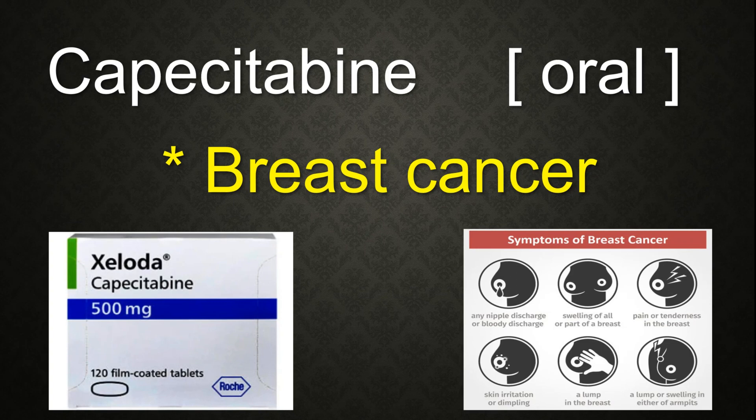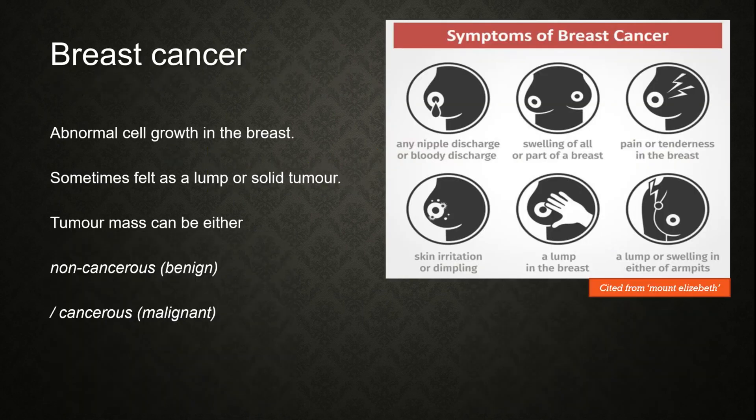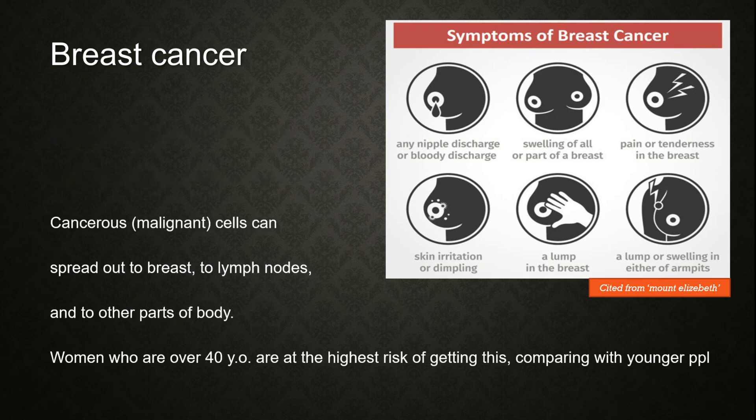Breast cancer is the abnormal cell growth in the breast. Sometimes these are felt as a lump or solid tumor. Tumor mass can be either non-cancerous or cancerous. The cancerous malignant cells can spread to the breast, to lymph nodes, and to other parts of the body. Women who are over 40 years old are at the highest risk compared with younger people.